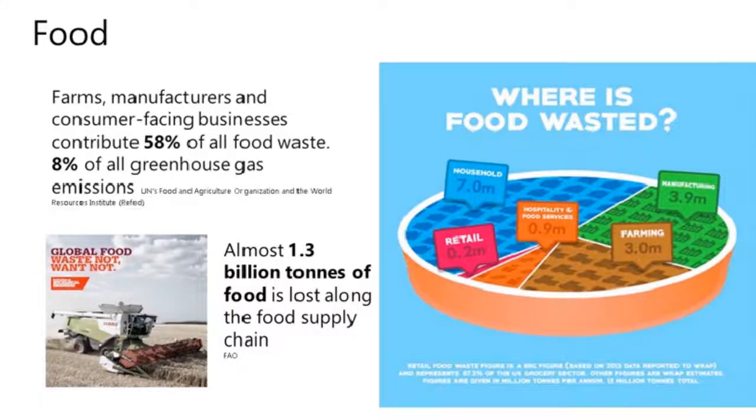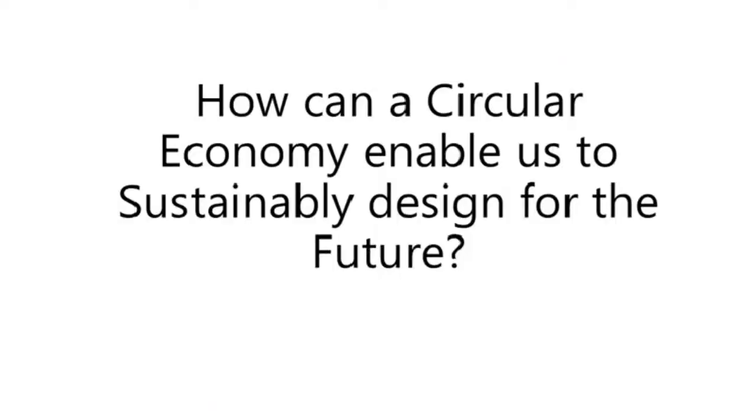Some key causes of this food loss include lack of refrigeration and cooling systems in more developing countries as they're transporting the food.